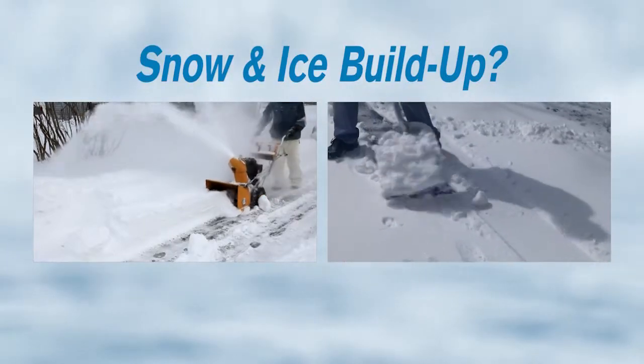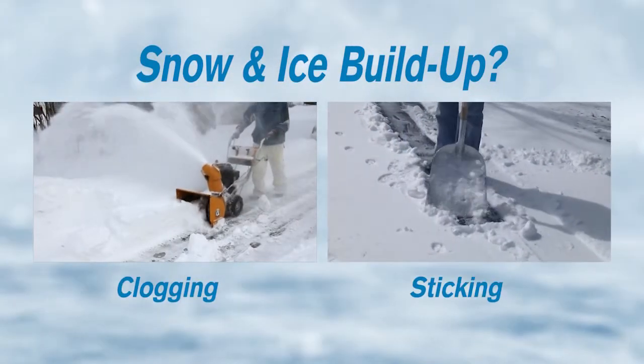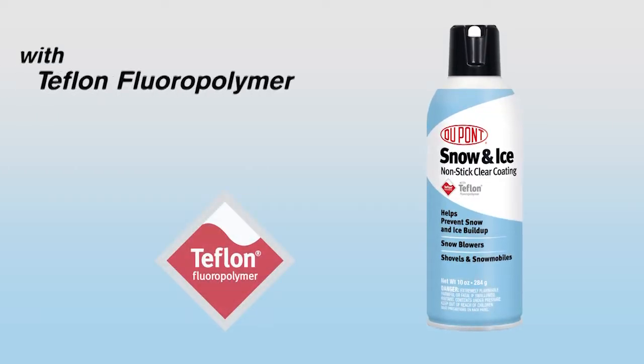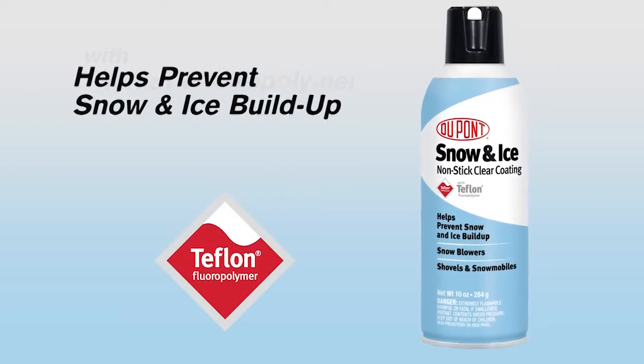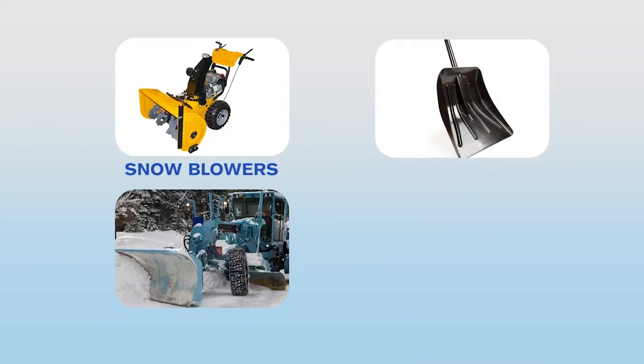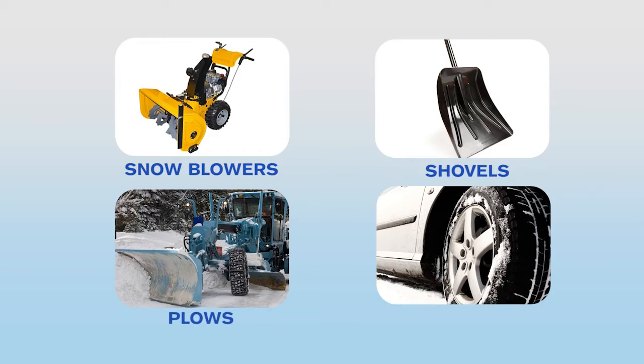Nothing makes snow removal more frustrating than when your snow thrower constantly clogs or when snow sticks to your shovel. DuPont's Snow & Ice non-stick clear coating with Teflon fluoropolymer helps prevent snow and ice from sticking to snowblower augers and chutes, shovels, plows, automotive undercarriage, and wheel wells.